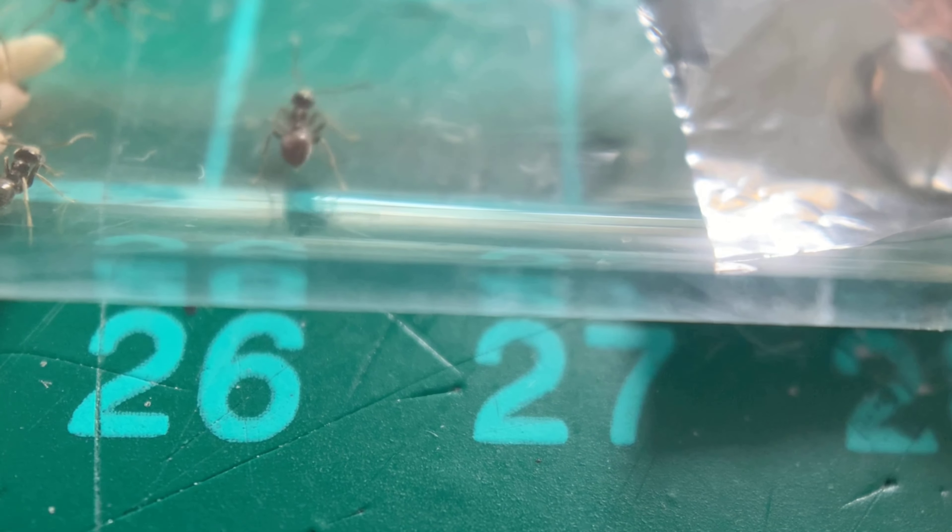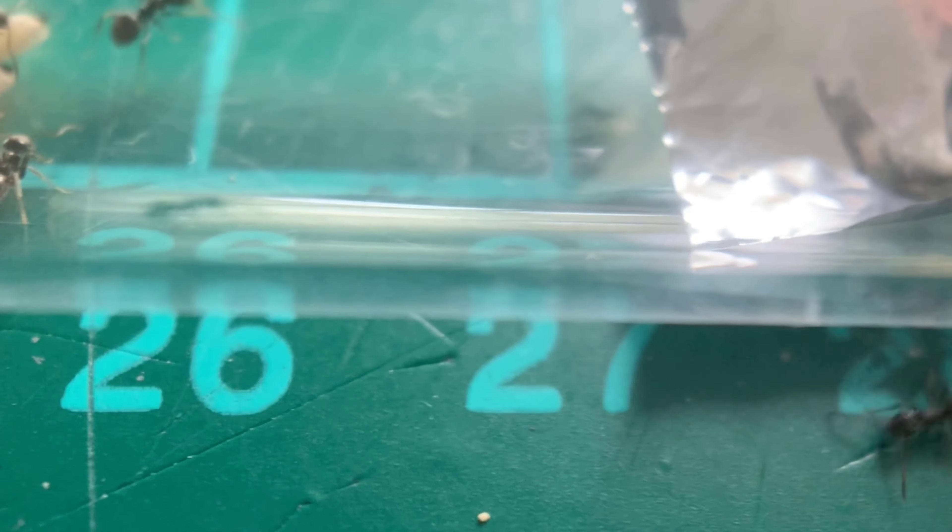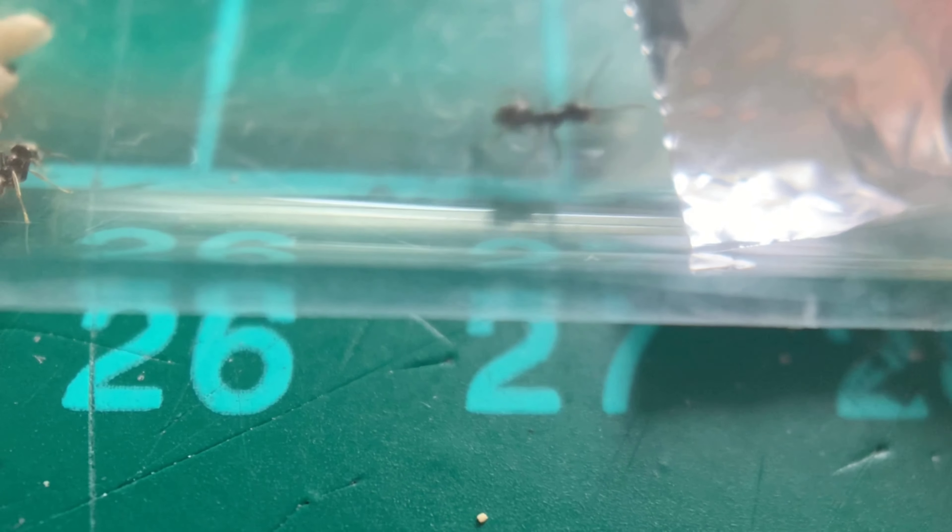I had them on the windowsill so they've already started to cool down a little bit. I knew they'd want some food because with the test tubes connected together I couldn't feed them, so I gave them a nice healthy drop of honey water, as you can see here, and then just watched them feed on it.